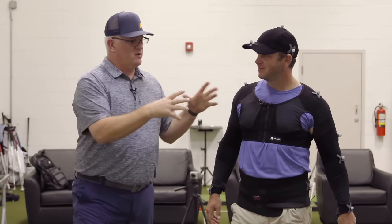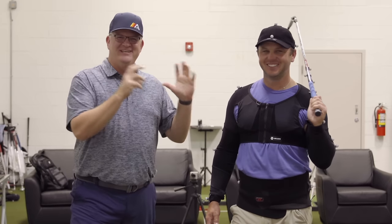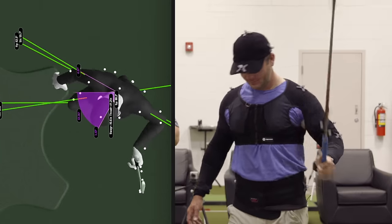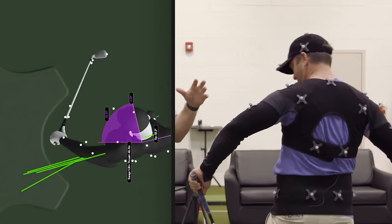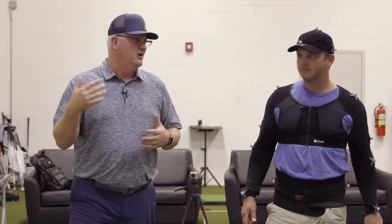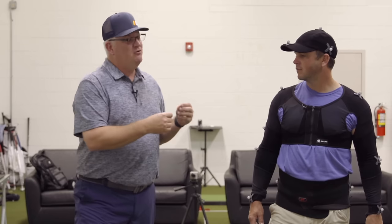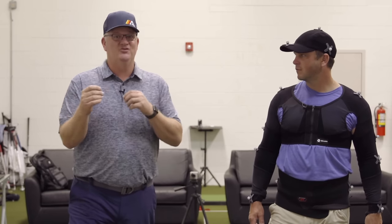In today's video, we're going to show you our brand new sports brawl. What you're seeing now is Sean wearing the gear suit — you can see all the markers all over the suit. We're going to show you a lot of pros versus ams videos and live numbers today. Sean's going to make some movements and show you how the pros are getting open at impact, which is a big deal for a lot of golfers. Stay tuned.